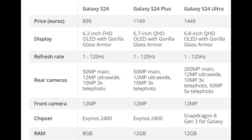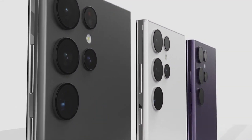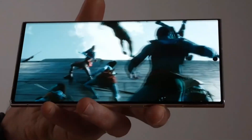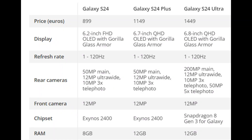While some aspects remain unchanged, such as the camera configurations for the S24 and S24 Plus, the leaked information indicates a notable upgrade for the S24 Ultra's camera setup. The S24 Ultra is rumored to boast a state-of-the-art 200MP primary camera, and the 10x 10MP telephoto lens from the S23 Ultra is replaced by a 50MP optical lens with 5x zoom.